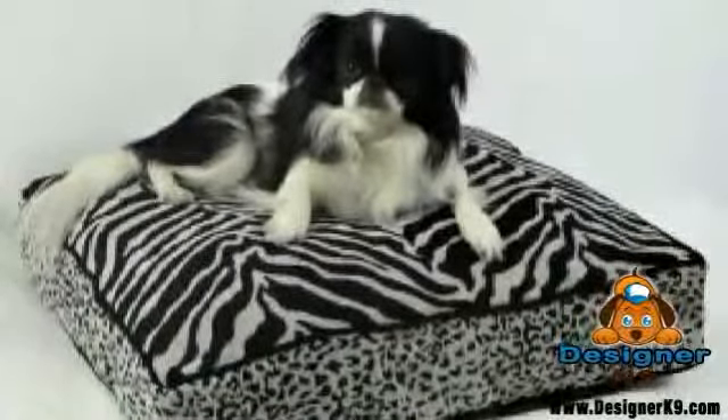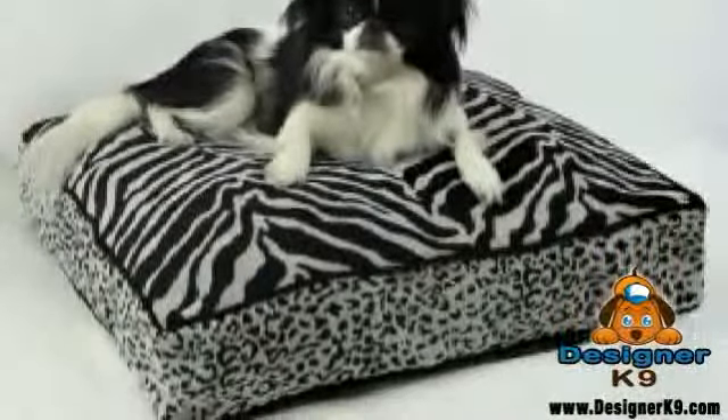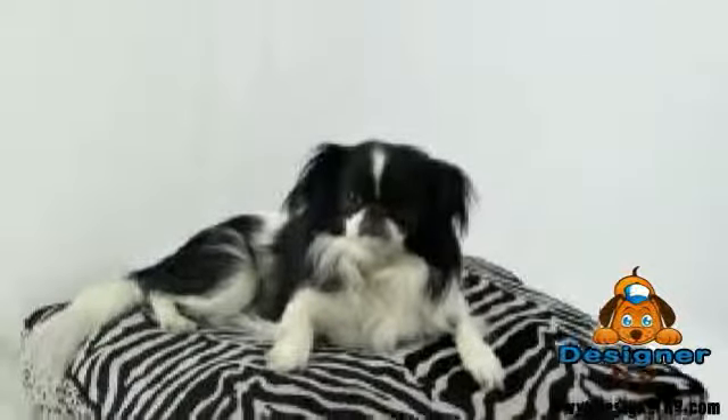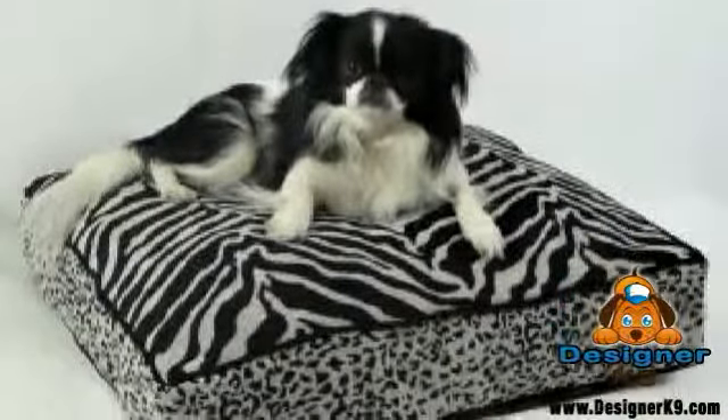This luxury pillow dog bed combines comfort and durability, perfect for pet owners trying to give their dog a perfect place to call their own. Available in a variety of fabric options and sizes, you are sure to find the right bed for you and your pet.